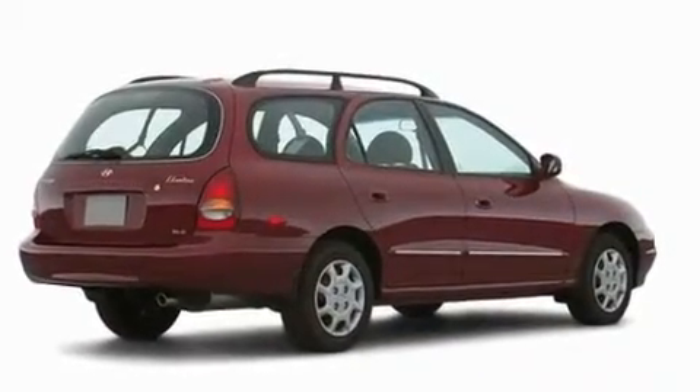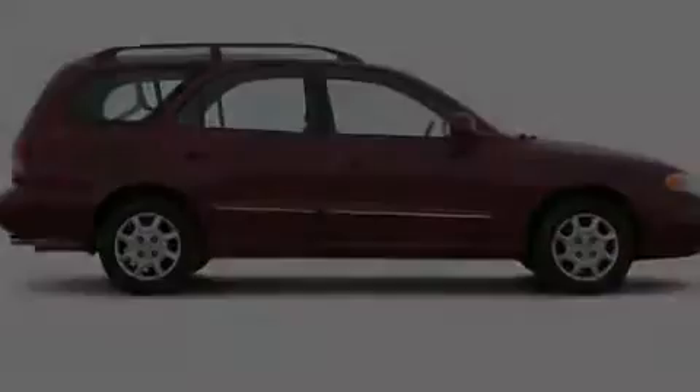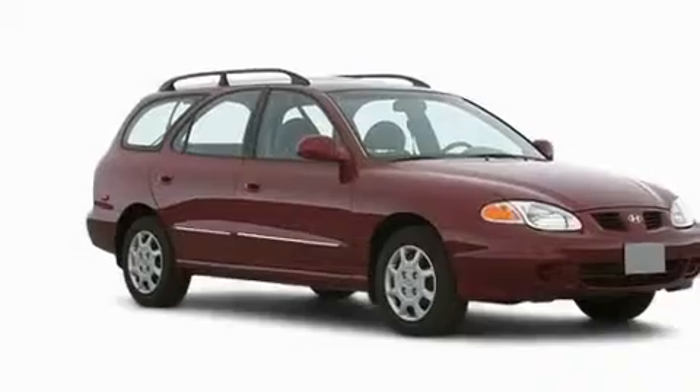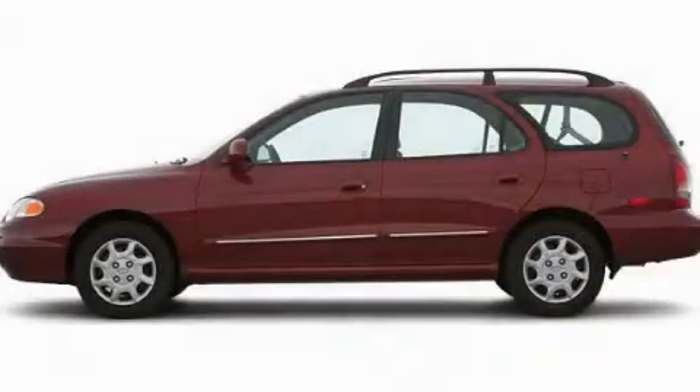With an EPA estimated rating of 30 miles per gallon on the highway, this vehicle does not compromise its fuel efficiency for size, comfort, or fun. This automobile won't last long at this price. Call and arrange a test drive now.